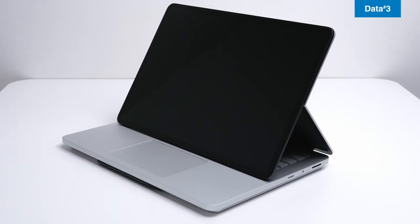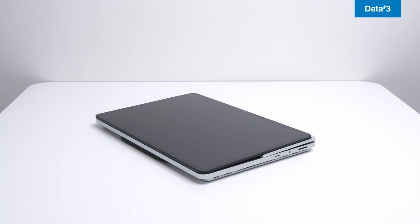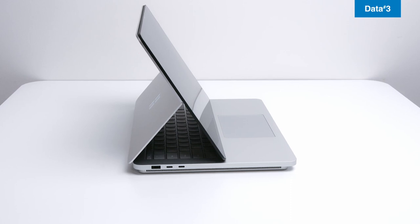Microsoft listened to your feedback and have added both a micro SD card slot and a USB-A port, so you no longer need extra dongles or adapters to stay your productive best. Battery life has also been extended to 18 hours.